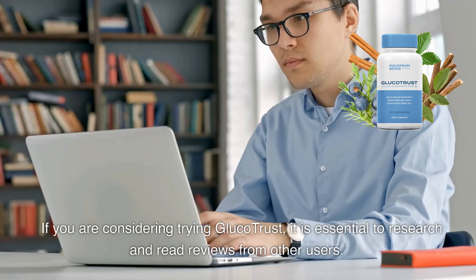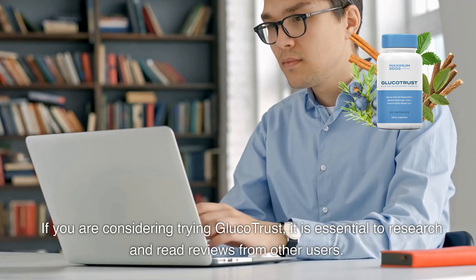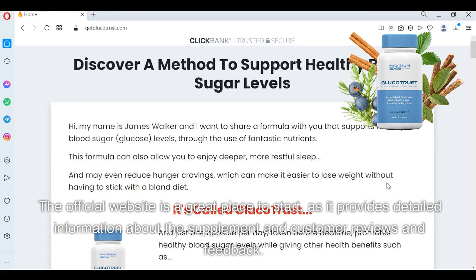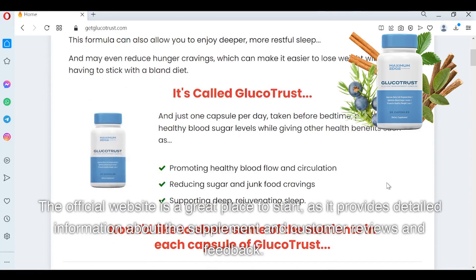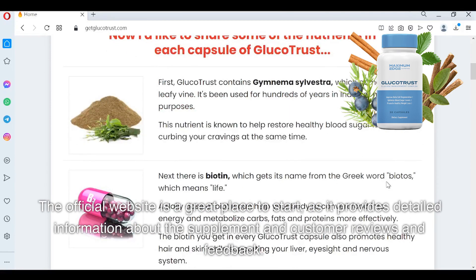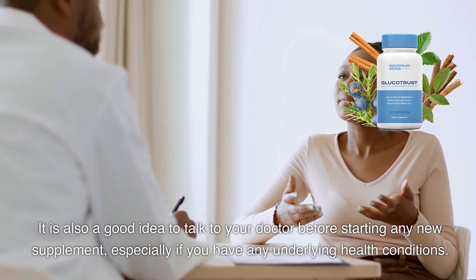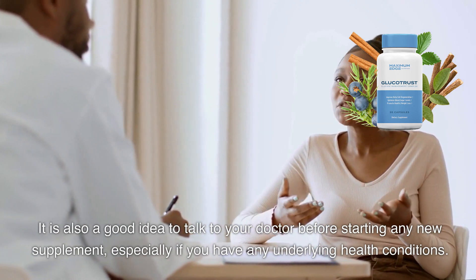If you are considering trying Glucotrust, it is essential to research and read reviews from other users. The official website is a great place to start, as it provides detailed information about the supplement along with customer reviews and feedback. It is also a good idea to talk to your doctor before starting any new supplement, especially if you have any underlying health conditions.